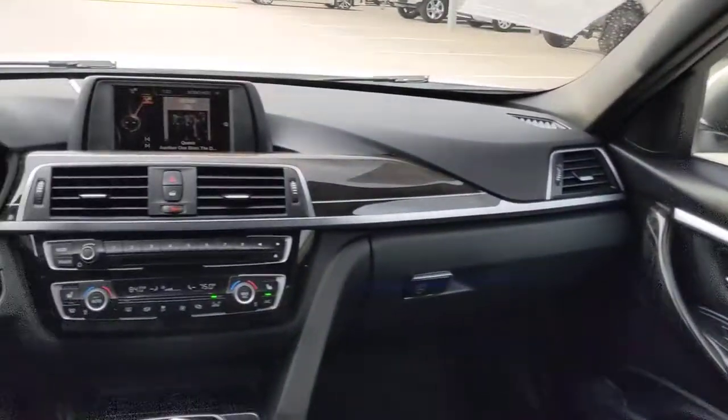Bluetooth connection, aluminum wheels, power driver's seat, and multi-zone AC.